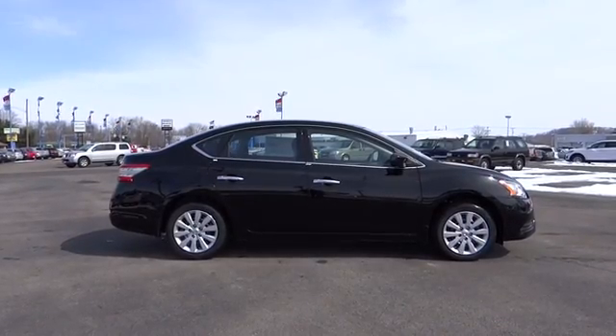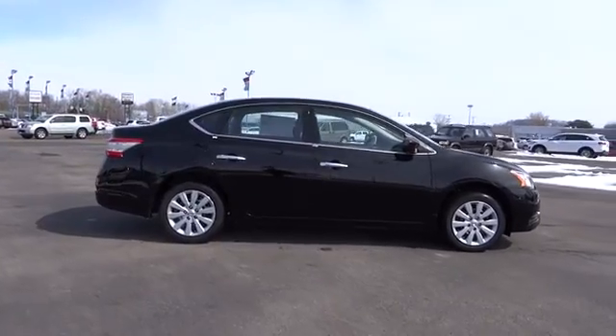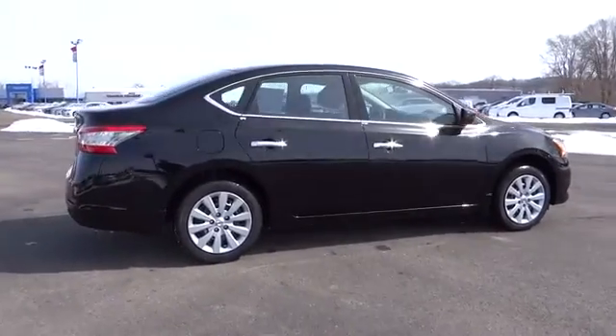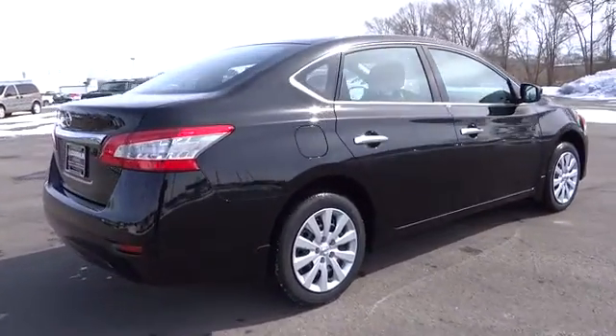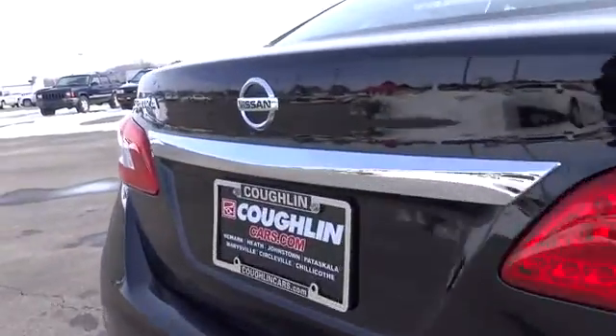2015 Sentra. With its spacious and versatile interior and stellar 34 miles per gallon fuel efficiency, the Nissan Sentra is the obvious choice for anyone who wants to enjoy a stylish and comfortable ride, and is priced below $20,000.